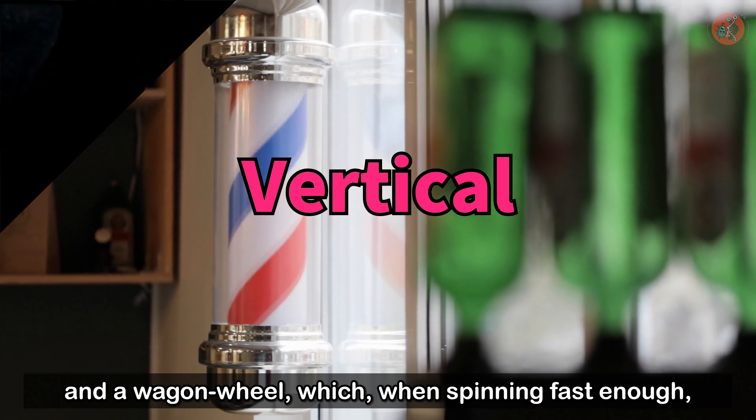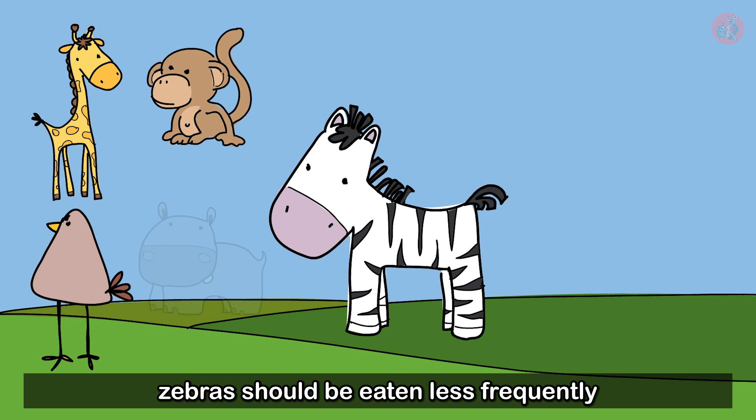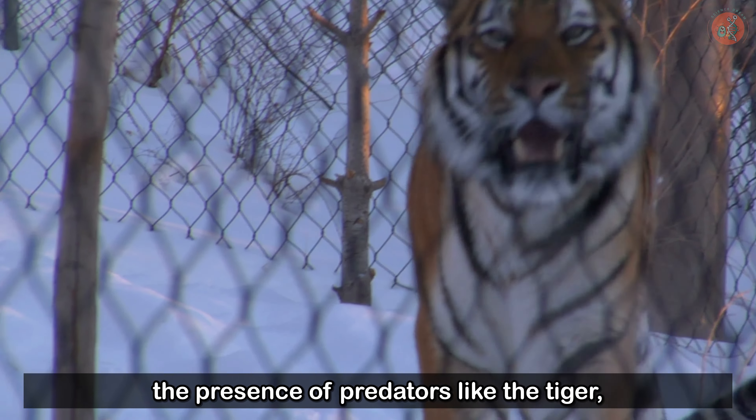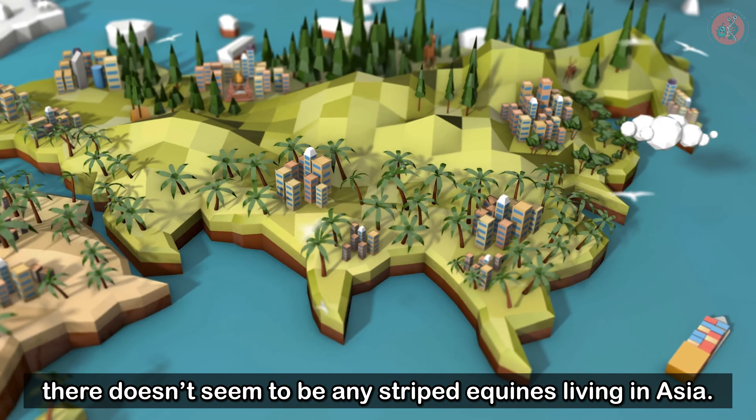However, the camouflage theory had a critical flaw. Zebras are one of the lion's main courses. If the stripes had evolved as a form of camouflage, then it would stand to reason that zebras should be eaten less frequently than other medium-to-large-sized hooved animals, but that doesn't seem to be the case. Also, it's suspicious that despite the presence of predators like the tiger, there doesn't seem to be any striped equines living in Asia.